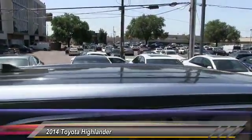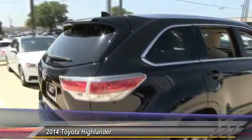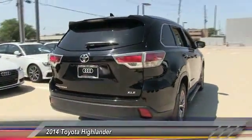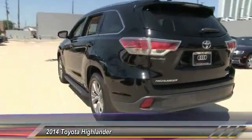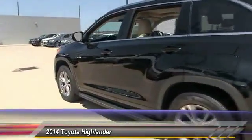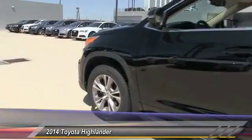This vehicle has less than 35,000 miles. Here are some of this vehicle's great options: stability control, traction control, anti-lock braking system, power liftgate, navigation system, steering wheel audio control, keyless entry, backup camera, moonroof, and Bluetooth.